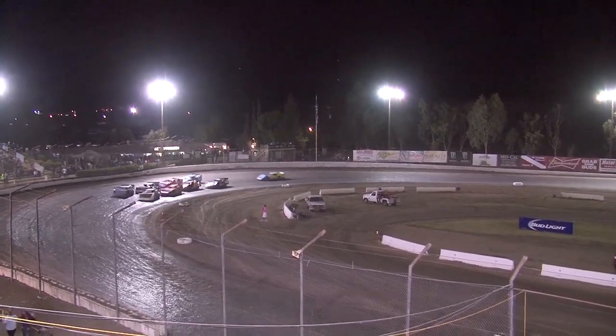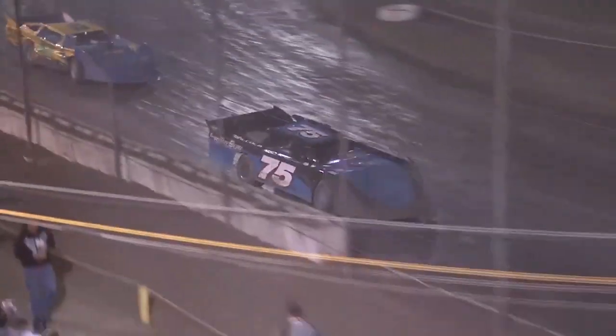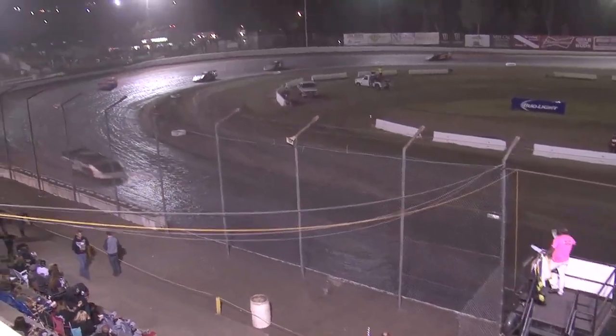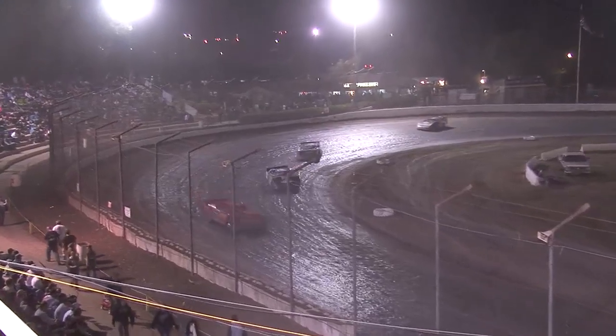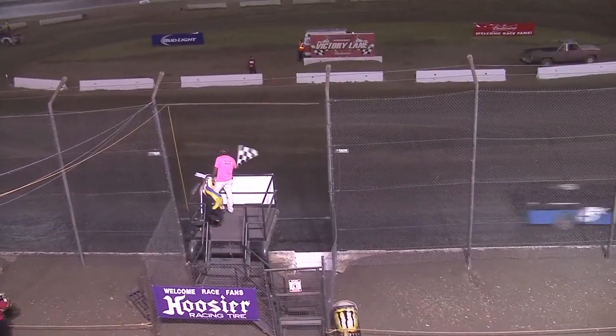Late Model B-Main event — four cars transfer out of this one. We go green. Number one for the late model. Second spot goes to Wyatt. Third — Lainey. And the last transfer spot: Larry Childress.